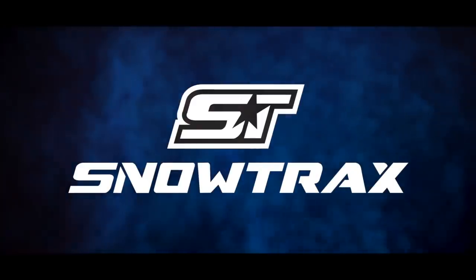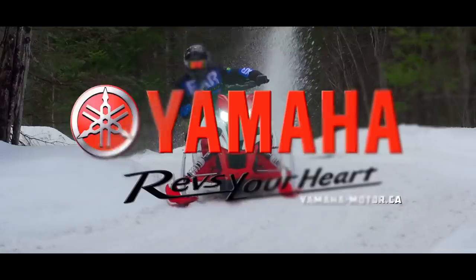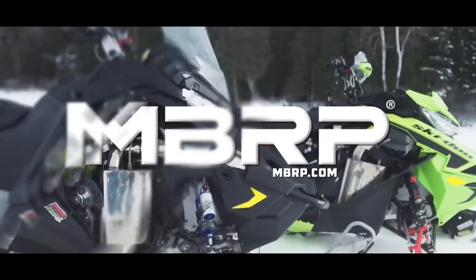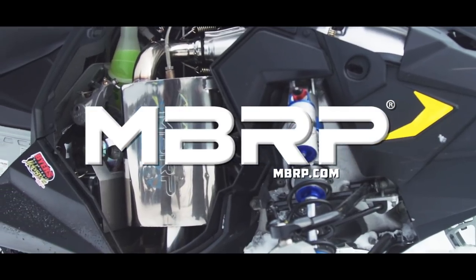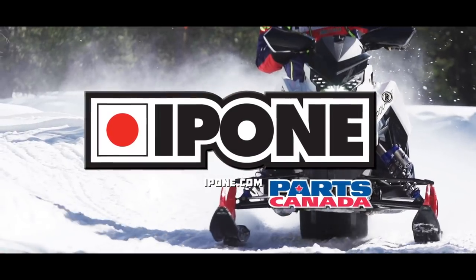Snowtrax is sponsored by Ski-Doo Snowmobiles, Yamaha revs your heart, MBRP Performance Exhaust built for the victory lap, and by Ipone Lubricants, exclusively distributed by Parts Canada.